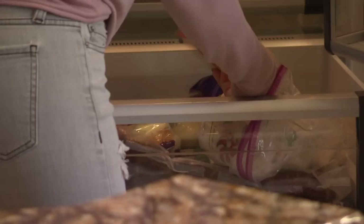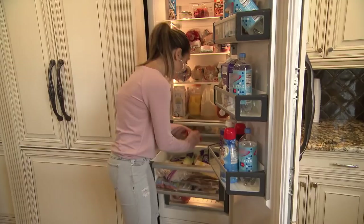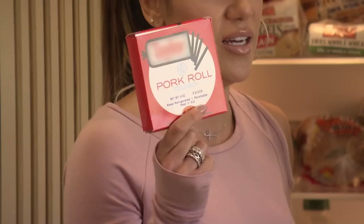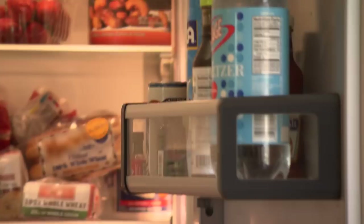Oh God, guys. No Jersey household is complete without pork roll. If you live in Jersey, you have pork roll in your fridge. It's a must.